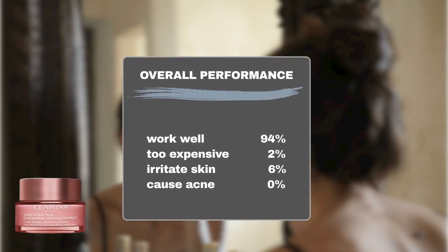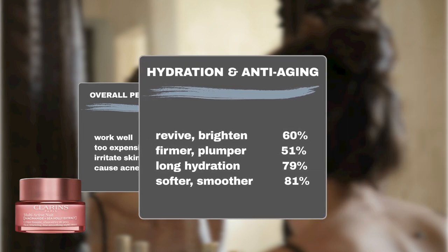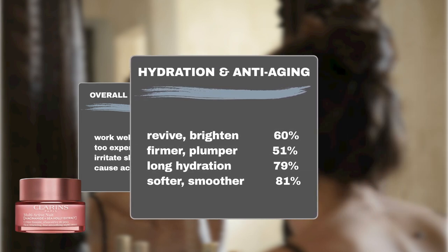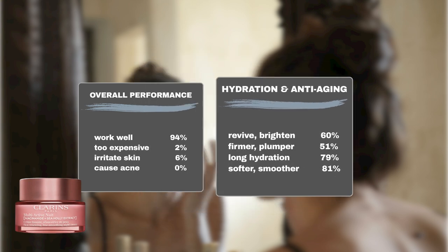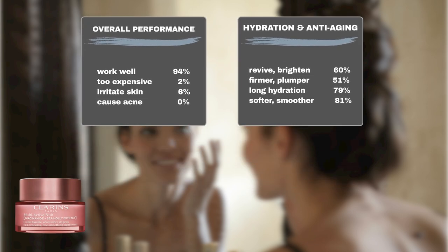This cream has garnered enthusiastic praise from Sephora shoppers, with 94% commending its efficacy. Moreover, only 2% of users think the product doesn't justify its price, with a minimal 6% experiencing sensitivity. Performance-wise, 79% of users noted prolonged skin hydration, 81% observed smoother and more supple skin, 51% reported improvements in skin firmness and elasticity, and 60% noticed a brighter complexion.